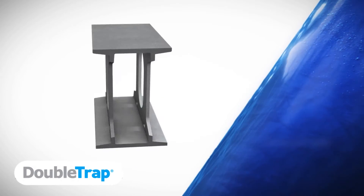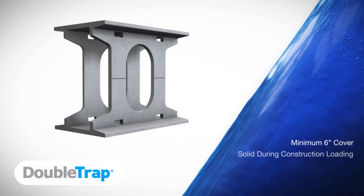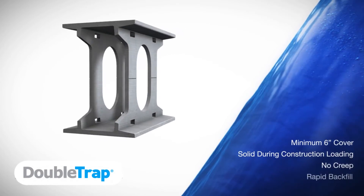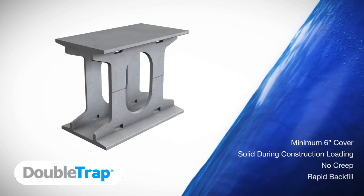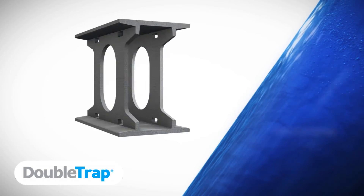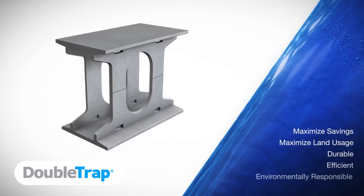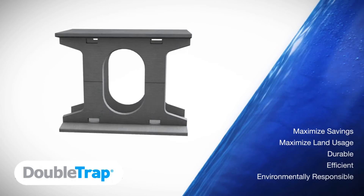Due to the inherent structural capacity of Stormtrap, systems can be installed with a minimum 6-inch cover. The system will not deflect during construction loading. It will not suffer creep, which can happen with lightweight systems, and it allows for rapid backfill. This all adds up to deliver additional time and cost savings. Stormtrap systems were designed to maximize savings and property usage, while providing the most durable and efficient solution for managing stormwater on-site.